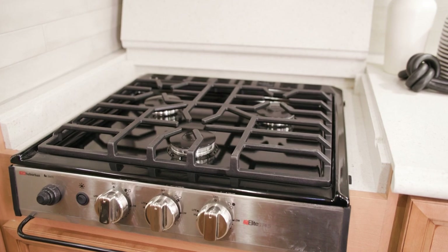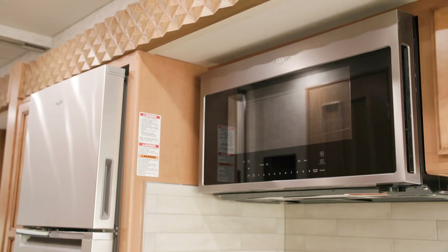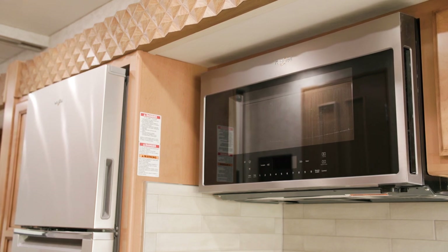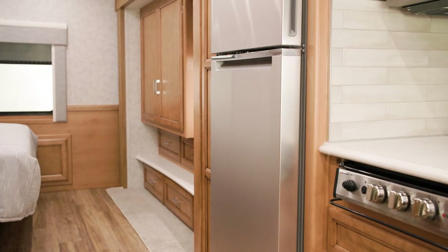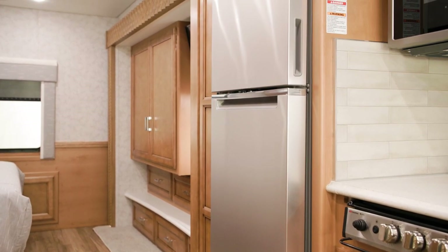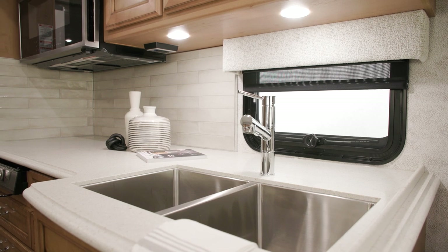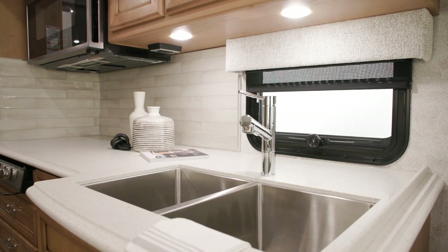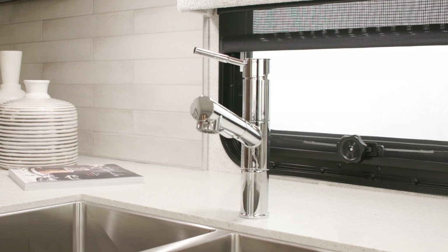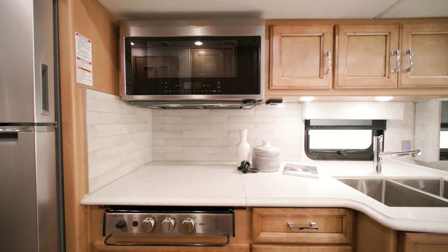Moving into the galley, you'll find a standard 3-burner cooktop with a 30-inch stainless steel convection microwave, rounding out an appliance suite that includes an optional Whirlpool 11-cubic-foot refrigerator with ice maker. An under-mounted stainless steel sink is set under polished solid surface countertops with new edging against the newly styled backsplash. The faucet is also new.